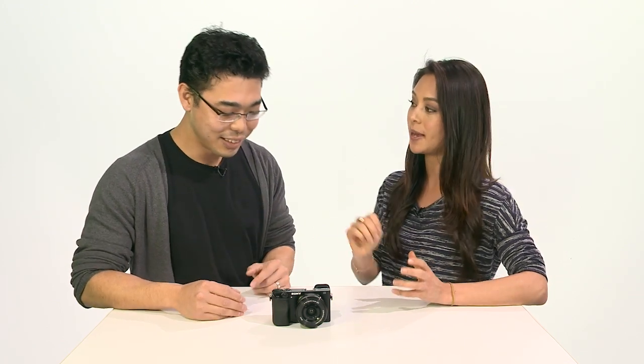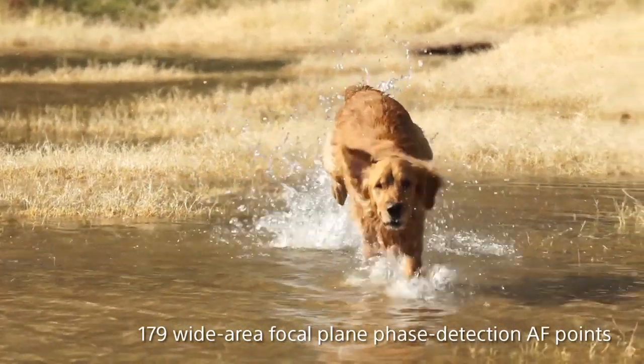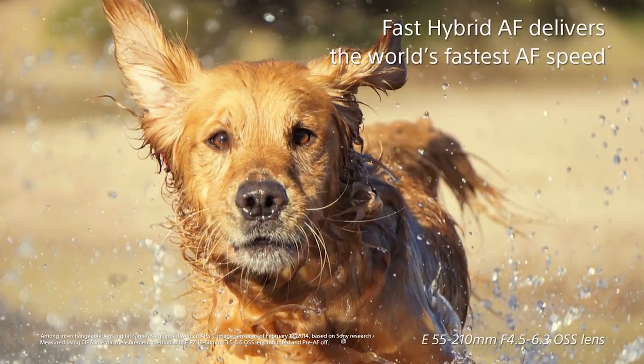Can you explain what exactly that means? Just imagine you're trying to shoot your dog. If they're stationary — which they're not usually — it's fine to shoot at 11 frames per second.